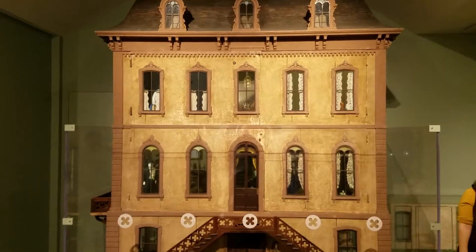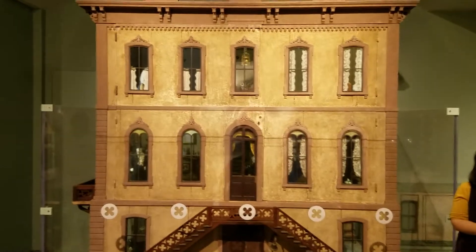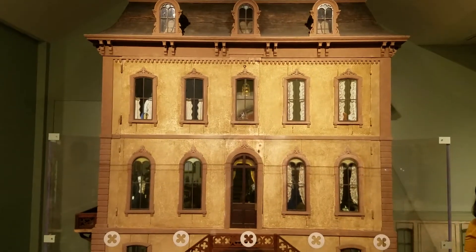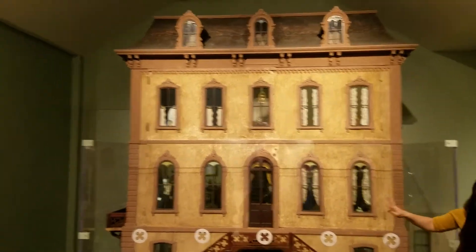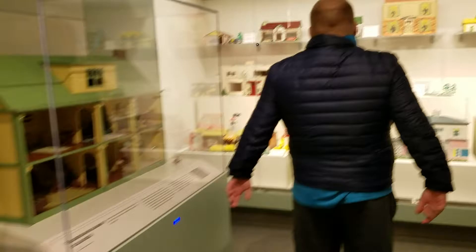Does everyone see the front of the dollhouse? Any guesses as to what it's made out of, the material of it? Stucco is a great guess. So it's a wooden dollhouse, but they did paint it with a mix of painted sand to give it that stone look. Good observations.